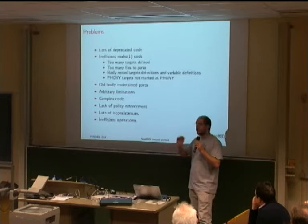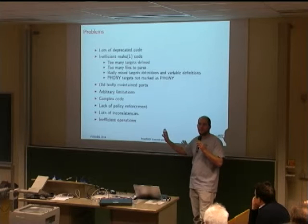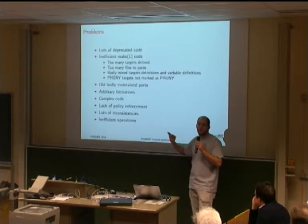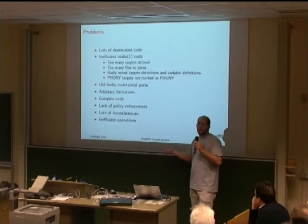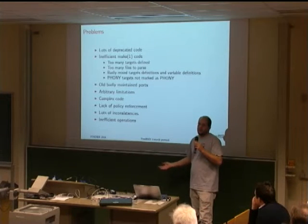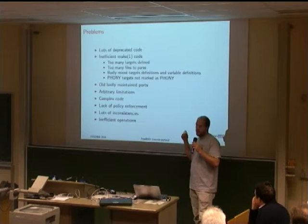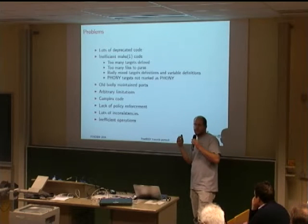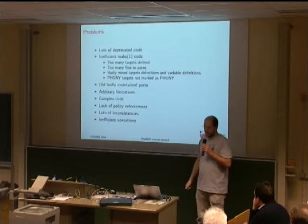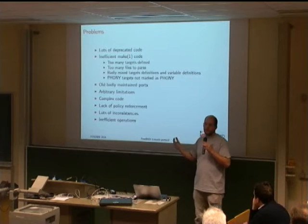We had a lot of old, poorly maintained ports. When someone loses interest, they either drop maintainership or just stop replying to mail while still holding it. We keep those ports in the ports tree even though they're often broken, outdated, not using new features, and not aligned with the current way of doing things. They take a lot of time in the build clusters.